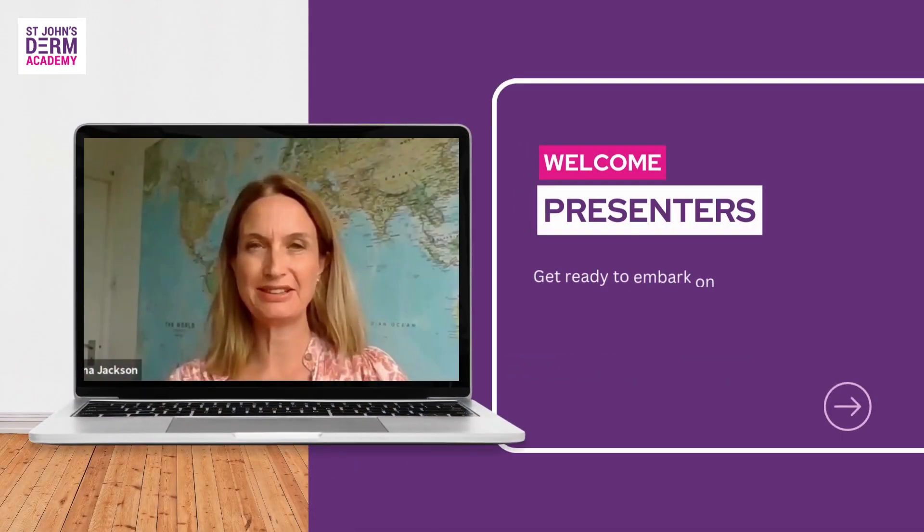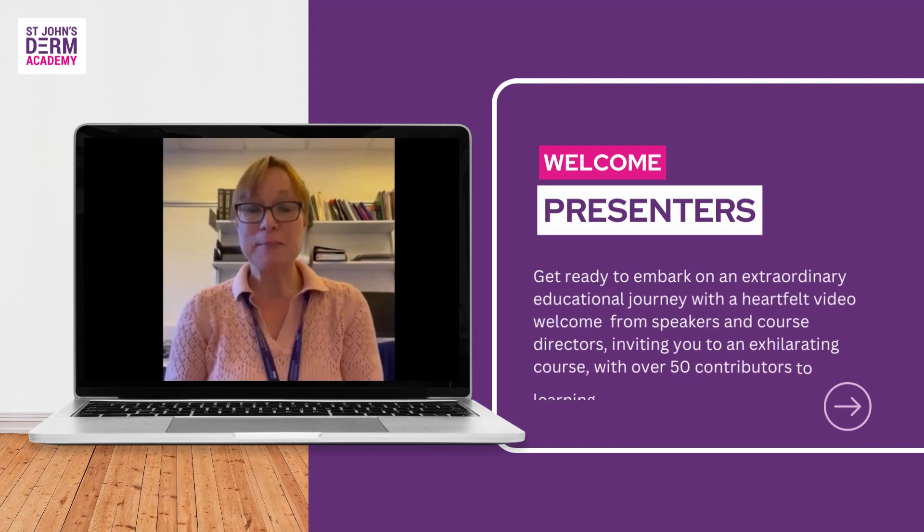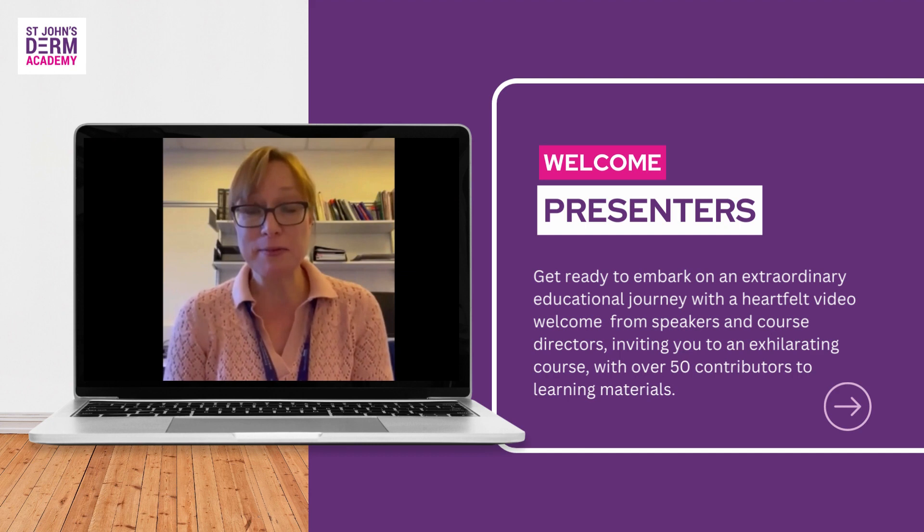My name is Carina Jackson and I am a dermatology nurse consultant. Welcome everyone. My name is Lucy Moorhead and I'm a nurse consultant in inflammatory skin disease, and with Carina I co-lead the Clinical Dermatology Care Course.